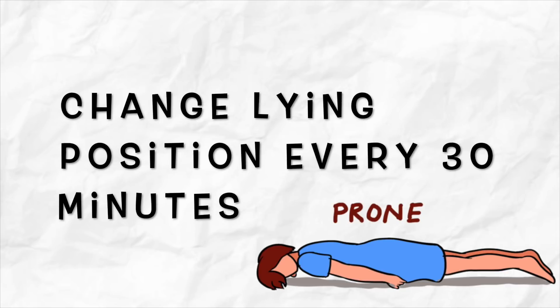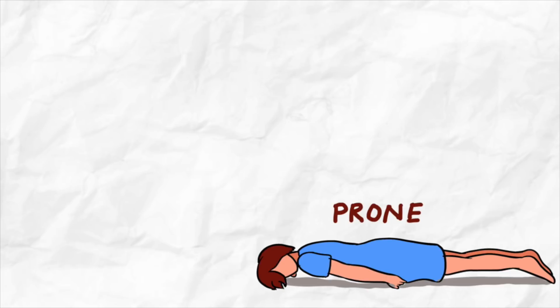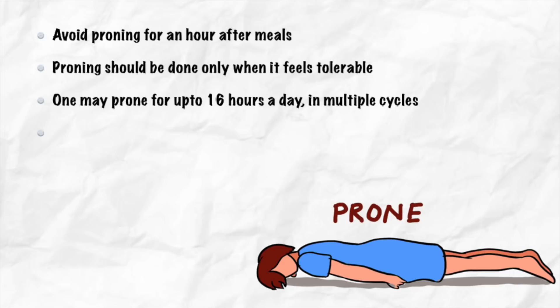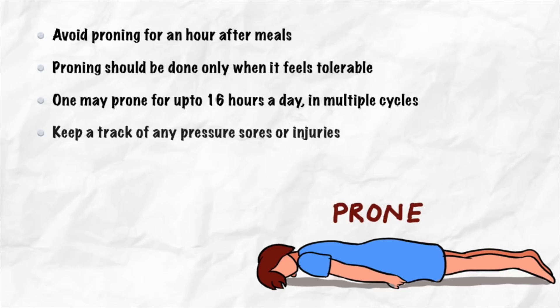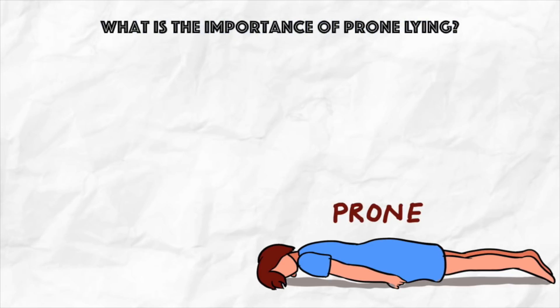Change the lying position every 30 minutes. Avoid proning for an hour after meals. Proning should only be done when it feels tolerable — one may prone for up to 16 hours a day in multiple cycles. Keep track of any pressure sores or injuries, especially around bony prominences; use pillows or rolled sheets to relieve pressure and increase comfort.